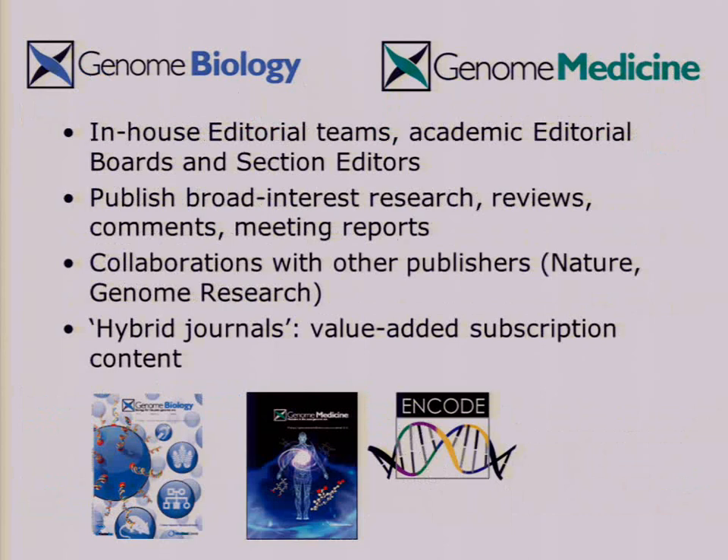Genome Biology and Genome Medicine are two other flagship journals run by professional in-house editors, together with some section editors. They aim to publish only the best broad interest research articles they can solicit and receive. In addition to the open access research content, they also have commissioned value-added subscription content. So these are two of a handful of journals we publish as hybrid journals. The important thing to bear in mind is that the research is open access, but the commissioned content is behind subscription barriers.